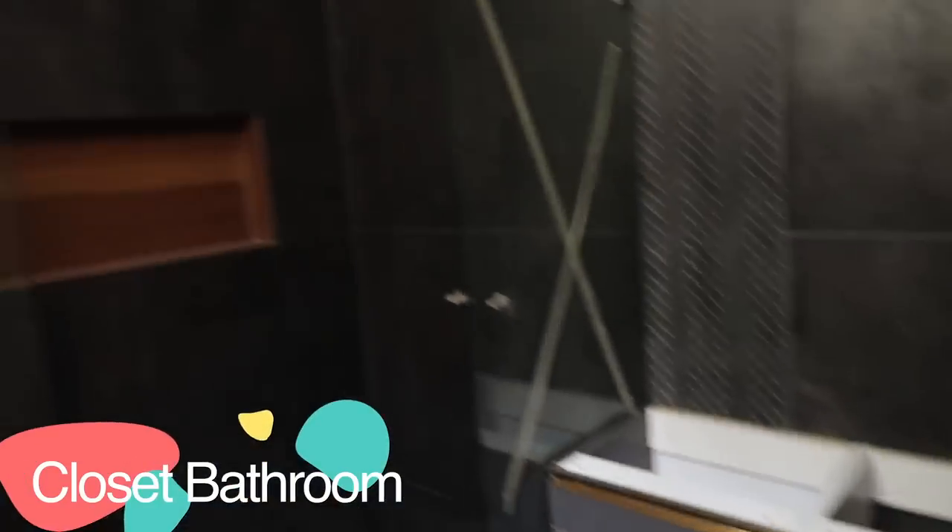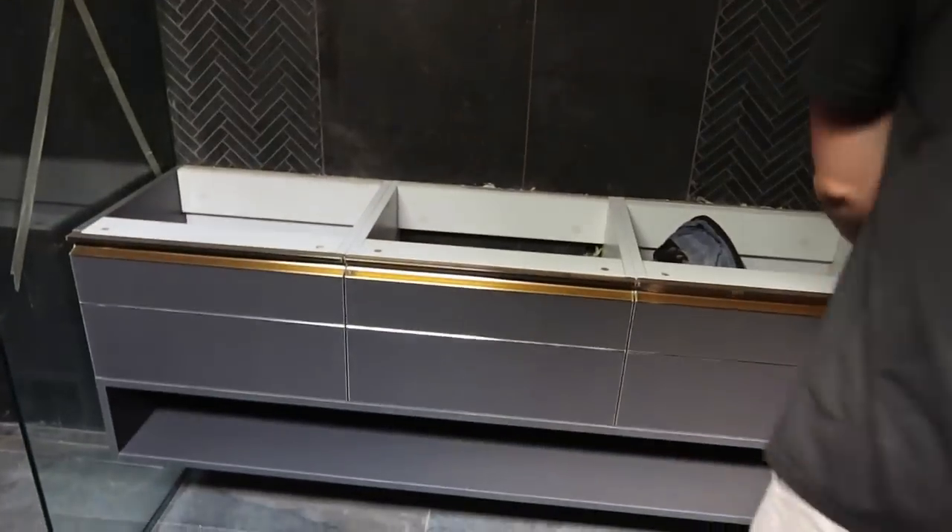Modular counter here in the closet room bathroom. Oh, I love it.